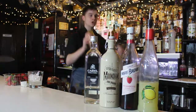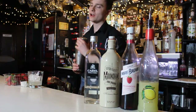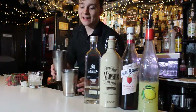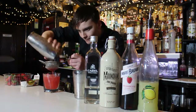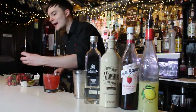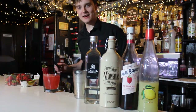Smash that down! Got a nicely chilled-down glass here. We're going to get a strawberry garnish — look at that. Look at that monster straw. Look at that. There we are.